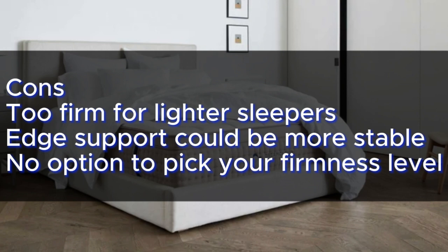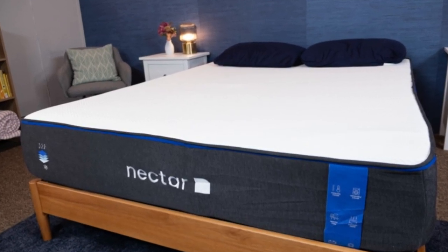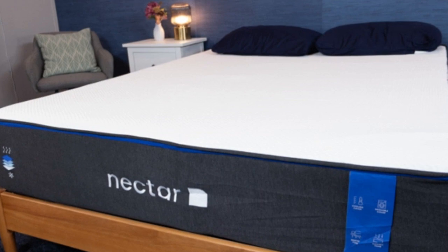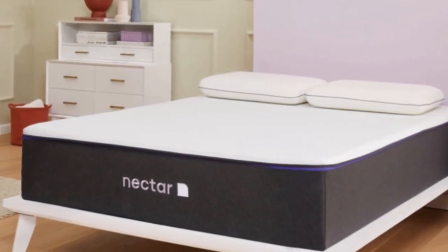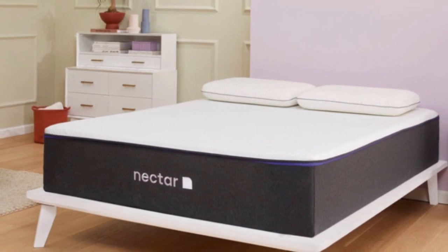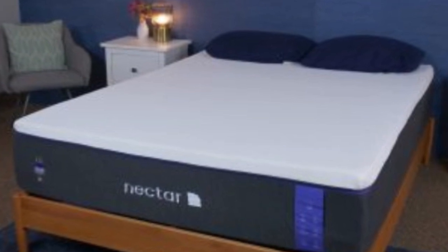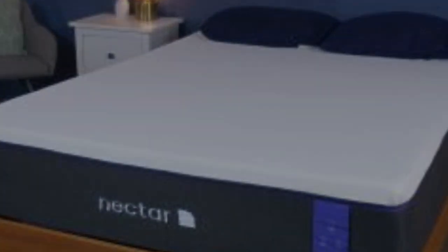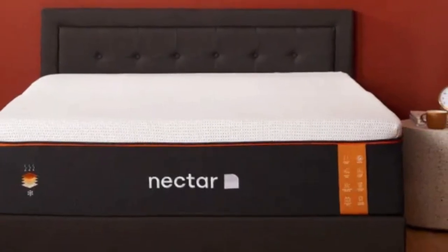Number 5: The Nectar Premier Hybrid is the fancier sibling of the Nectar Original, with a 13-inch tall design that layers foams with innersprings and a luxurious Euro top. The plush memory foam hugs the sleeper's body, balanced by bouncier active lift foam. Nectar rates this as medium-firm, and our testers judged it around 7 out of 10. We found it most comfortable for side sleeping, with ample pressure relief at the shoulders and hips and excellent spinal support.